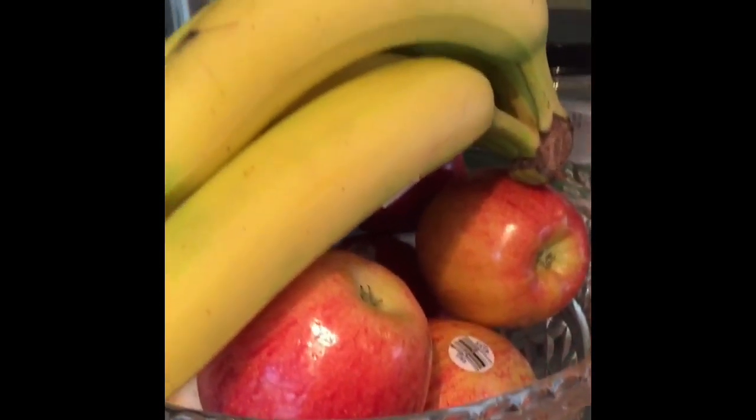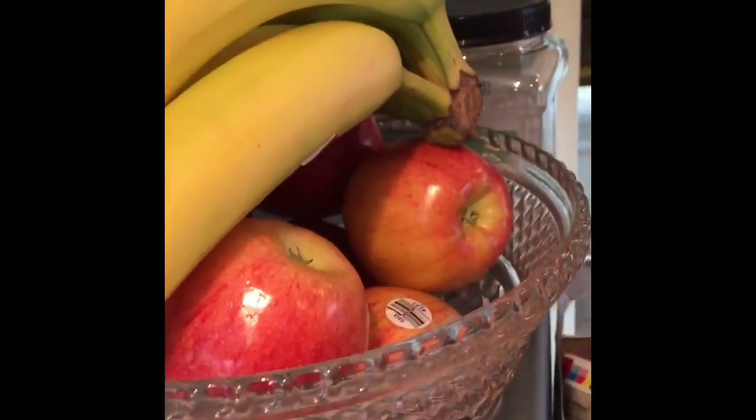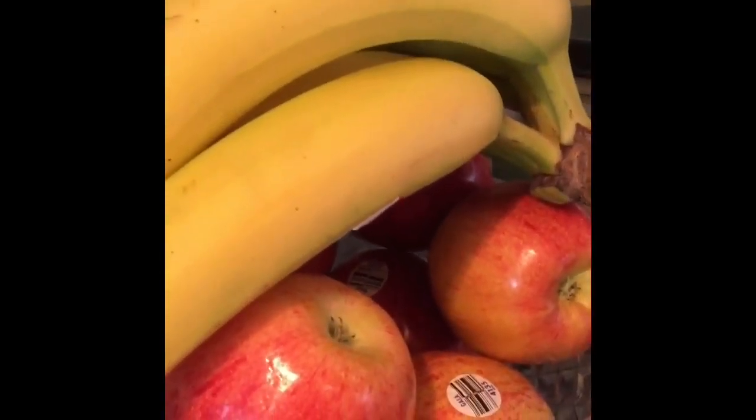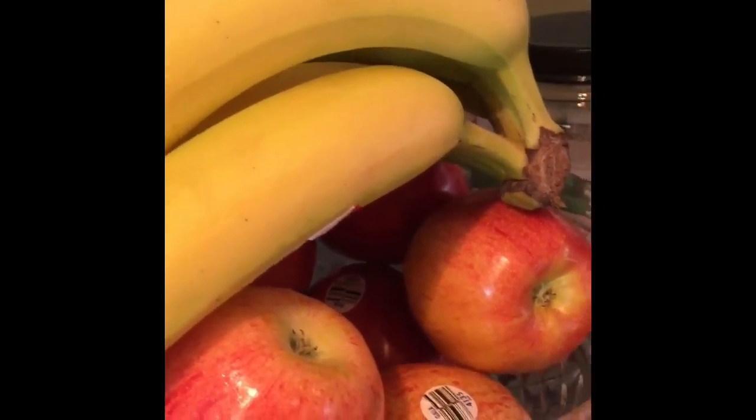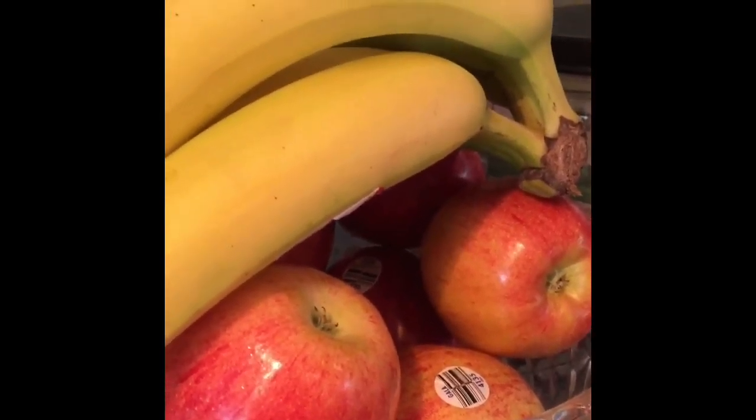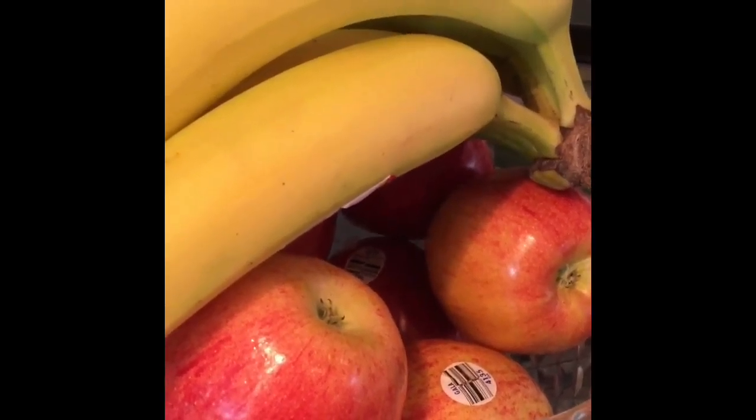I already have my fruits for the week. I have my bananas and my apples — sometimes I'll dip either one of them in Greek yogurt, and I'll flavor the Greek yogurt with a little powdered PB2 to add a little extra flavor. Quick tip for that!